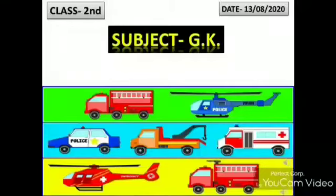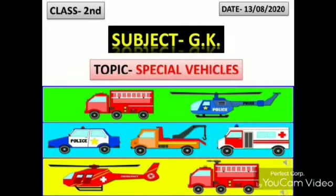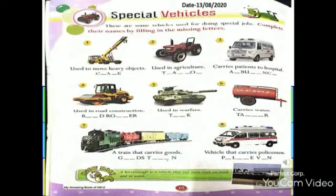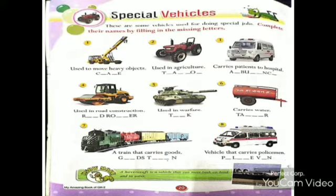Good morning. Special Vehicles. Please open page number 20 and mention the date. There are some vehicles used for doing special jobs. Complete their names by filling in the missing letters.